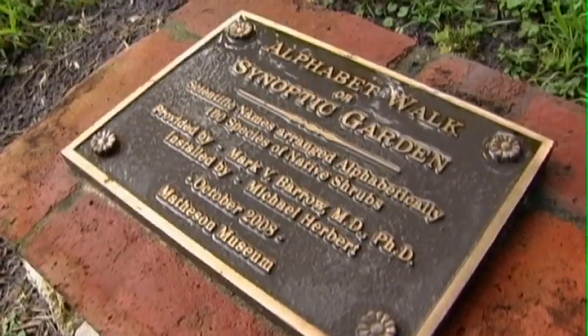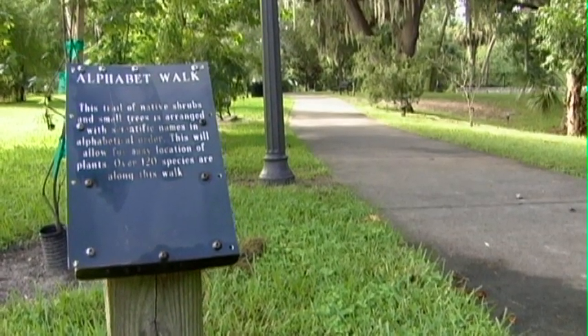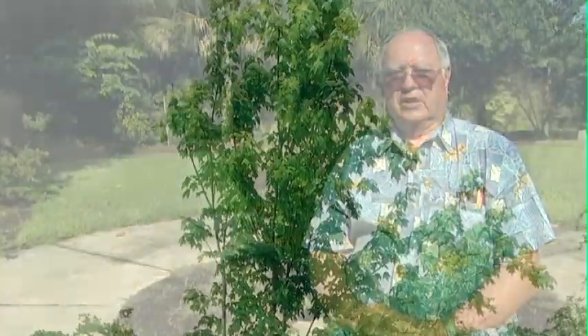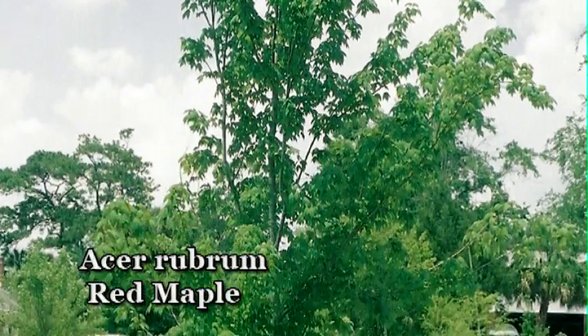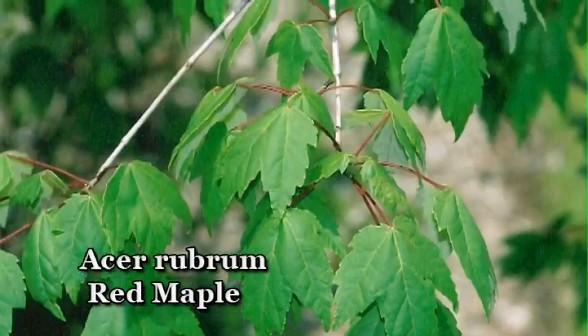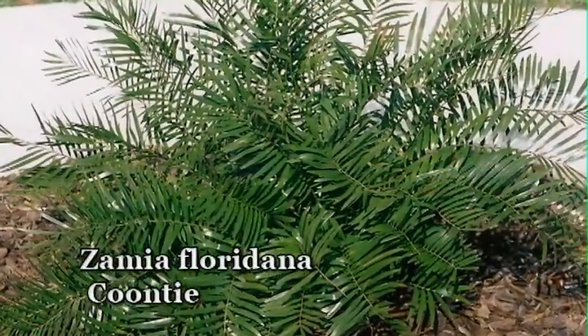Within the park there's an alphabet walk, which begins behind the museum and then curves around and comes up beside the Matheson House. It has each species of shrub or tree that we have in the park, totaling 110 of these, beginning with the alphabetical scientific name — such as Acer rubrum, the red maple, would be the first one — and the last one would be Zamia floridiana, which is the Kunti plant.